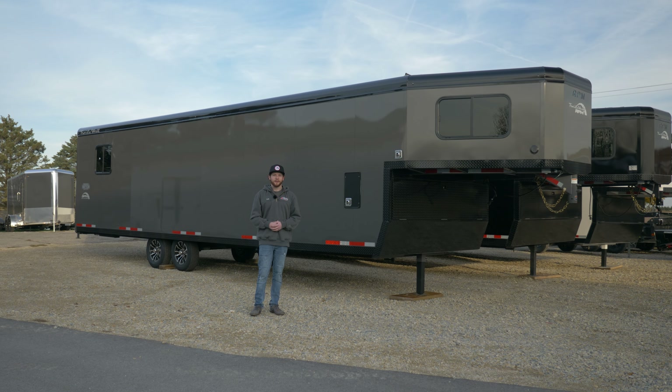This 28-foot Boondock Edition trailer has the extreme cold weather package and the Boondock Edition package on it. We're opting out of the front ramp door — just going to the rear. We have a 40,000 BTU heater in this one along with a 40-gallon fuel cell on the trailer.